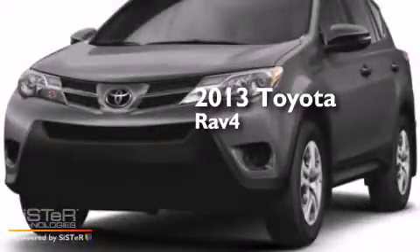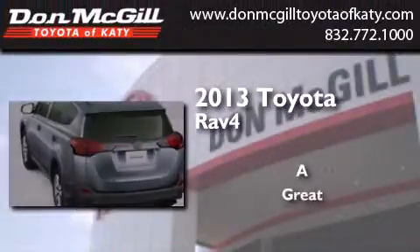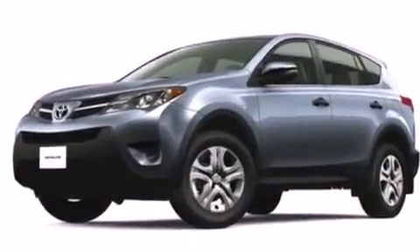This is a brand new 2013 Toyota RAV4. All of the following features are included: air conditioning, cruise control, full power accessories, and a CD player.